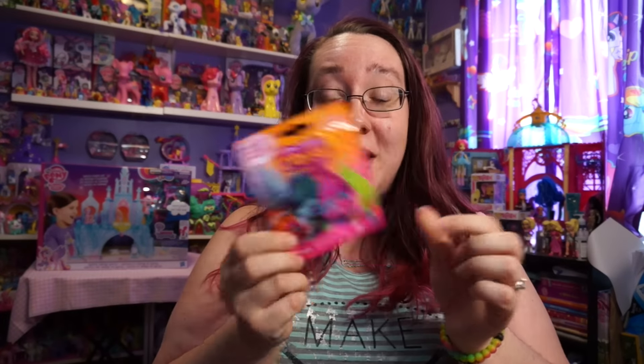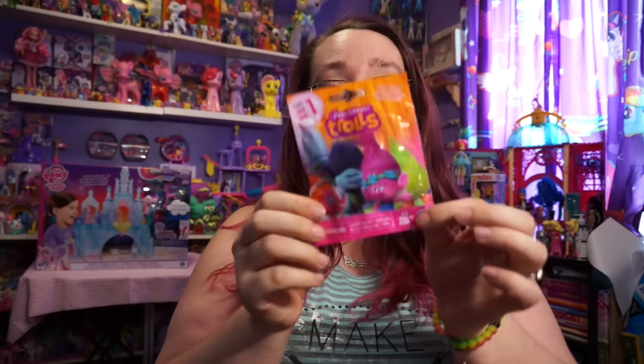Hey everyone! So today I have some blind bags to open up and I have the DreamWorks Trolls. It's a series one.